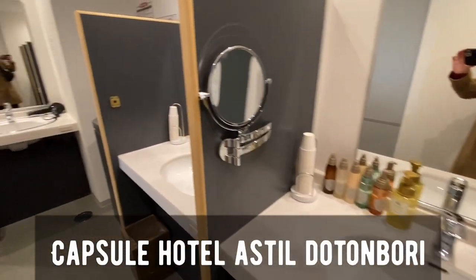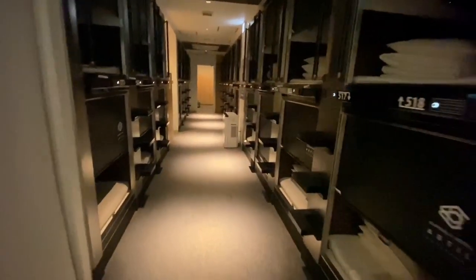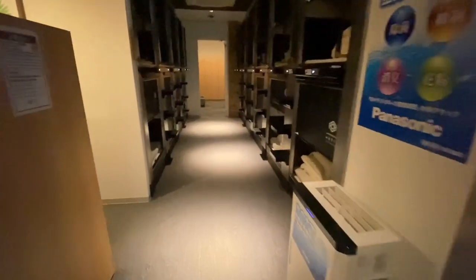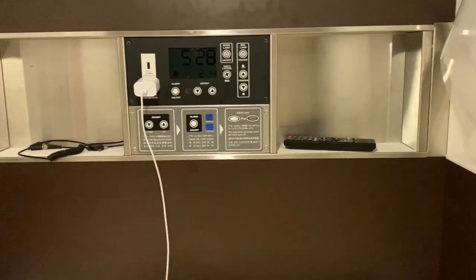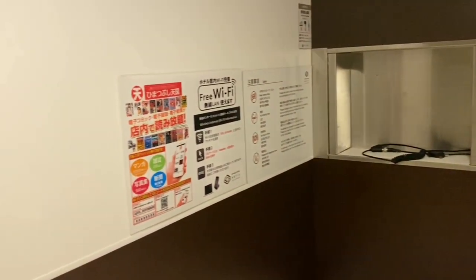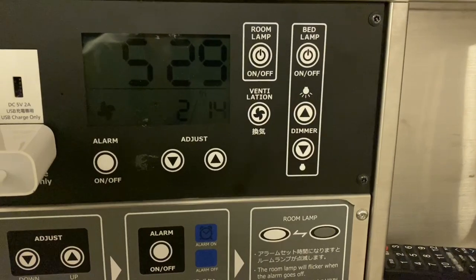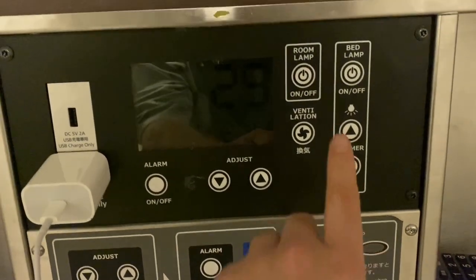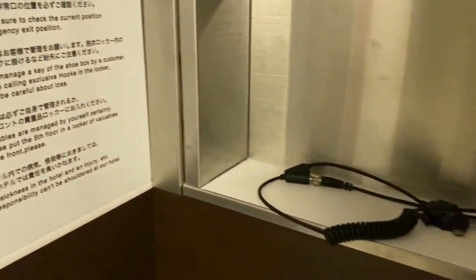I have checked into Capsule Hotel Astil Dotonburi. They have everything here for you including shampoo, face wash, hair brush, and hair dryer. Look at the capsule size — bedroom hall. It's pretty cramped in here. You can see there is a remote control for the TV, and you can adjust the fan along with the lights. There's a plug for you to charge and free wifi available in this tiny space. They also have an available handbag where you can store things to go in and out of your room.